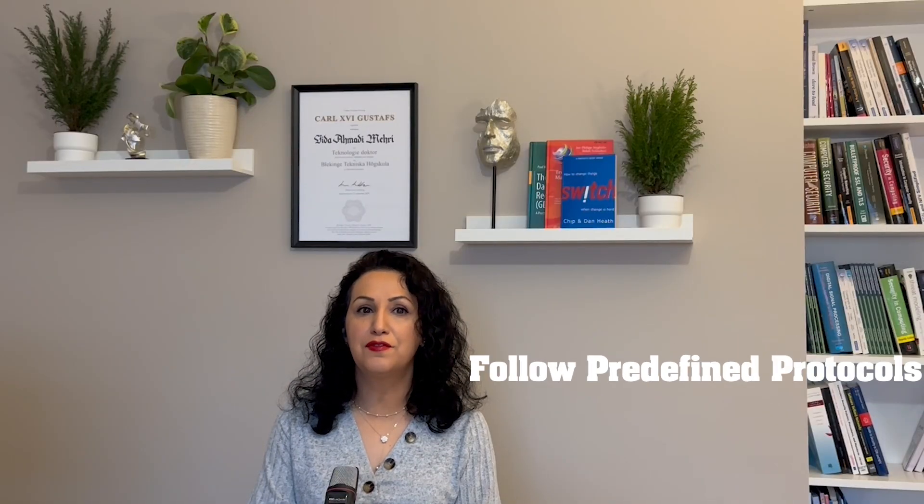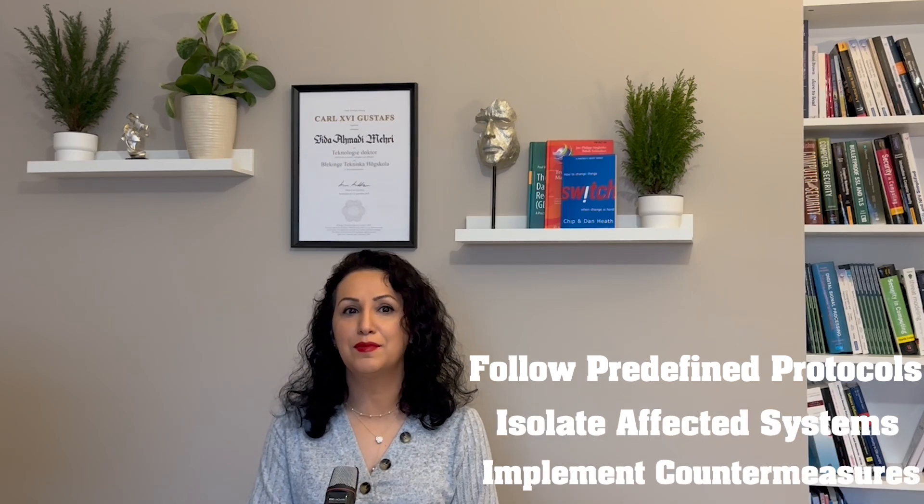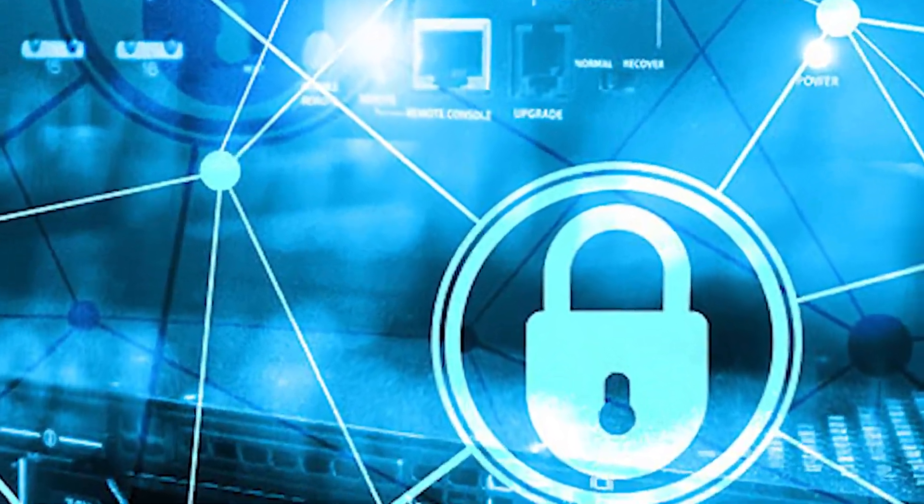With the incident identified, SOC analysts work closely with each other to respond and mitigate the threat. They follow predefined protocols, isolate the affected systems, and implement countermeasures to prevent further compromise. Incident response is a critical aspect of SOC work, requiring swift and coordinated action.